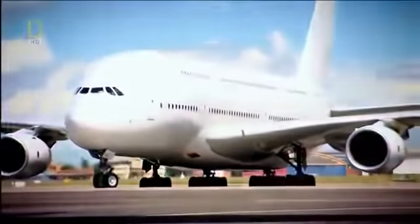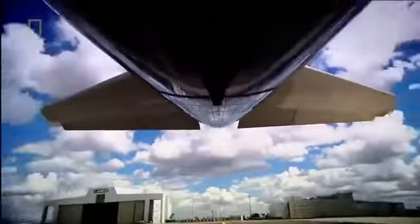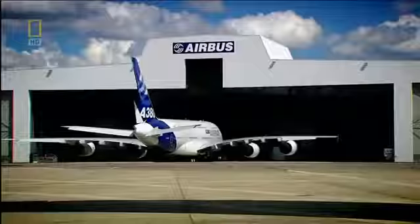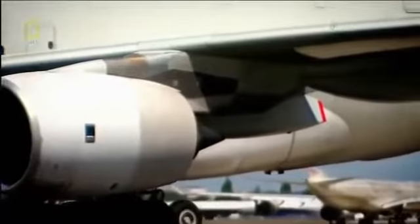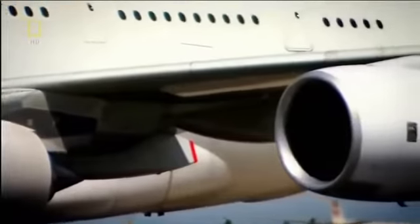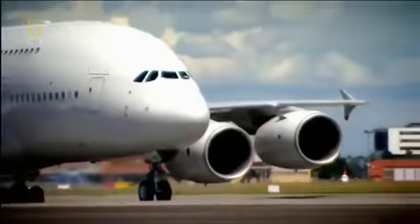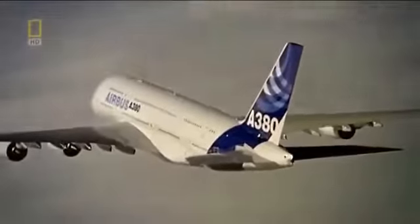For the A380's designers, GLARE is the perfect combination of high strength and low weight — vital for an airliner this size. GLARE forms 470 square metres of the A380's outer skin. It's 25% lighter than aluminium, one reason why the world's biggest airliner has better fuel consumption per passenger than a family car. And thanks to composites — an idea inspired by the Mongol bow — it's tough enough for the rigors of flight.